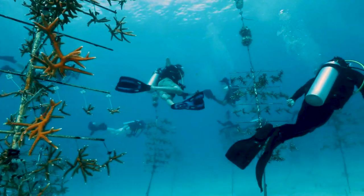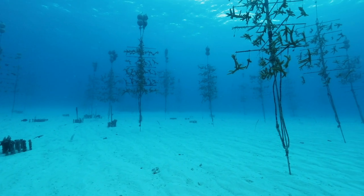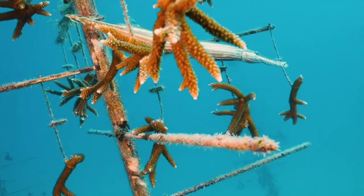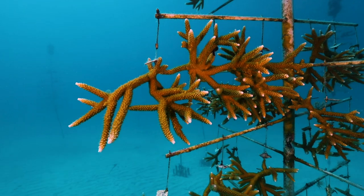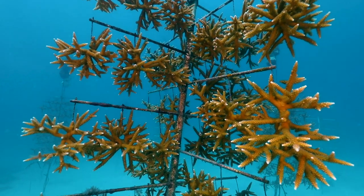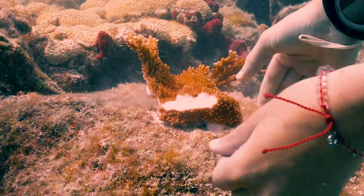We can actually shorten these structures and get them into deeper, cooler water, which the corals are actually much happier at. And with the corals suspended on the tree, what we've learned is they actually grow faster than when they're attached to the bottom. The faster growth rate allows us to produce more coral.